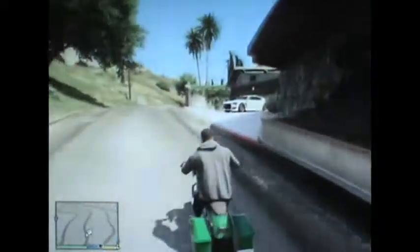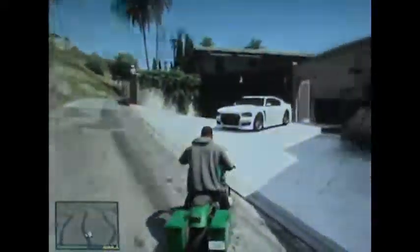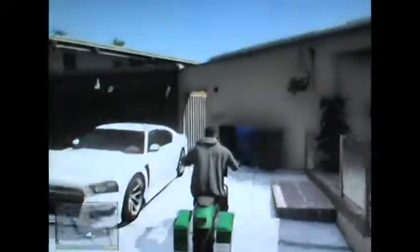Here it is. That's right. This is Franklin's new home. It's going to be a house tour edition of Franklin's new home at the Vinewood Hills. Let's check out his new home.